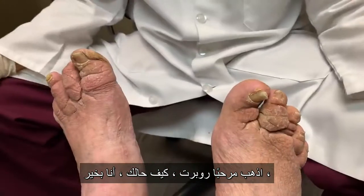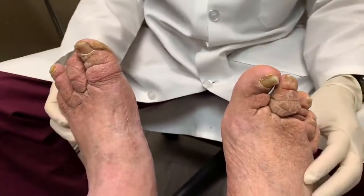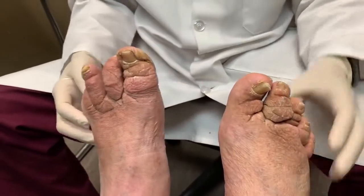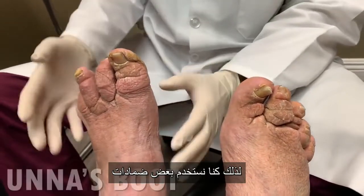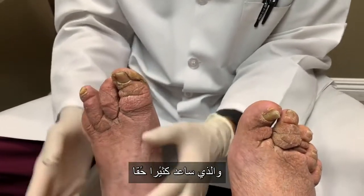Hey Robert, how are you? I'm fine. Thanks for allowing us to film you today. Robert has a very interesting foot, as you can see. We've been using some unaboot compression bandage to keep the swelling down, which really helped a lot.